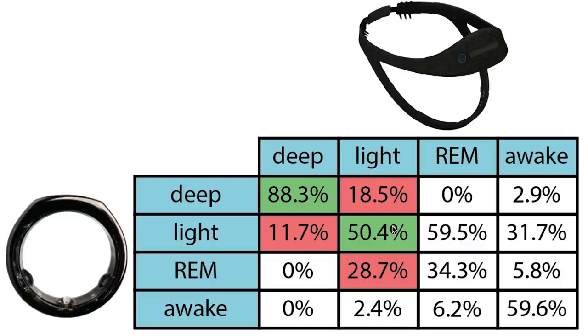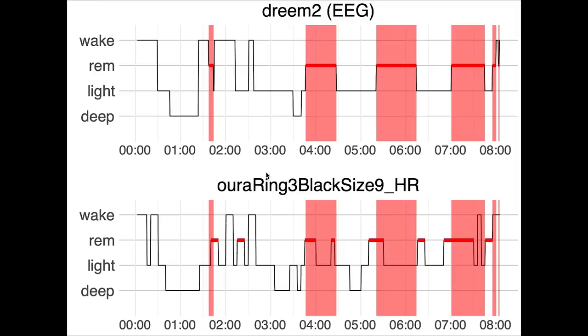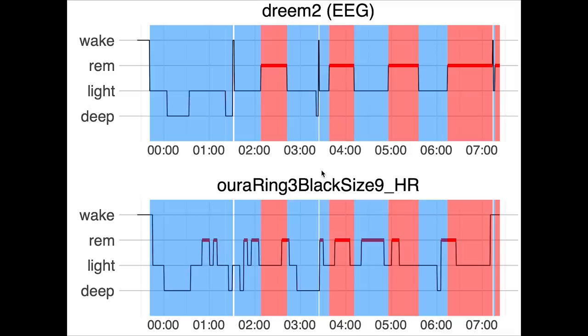The extra deep sleep detections explain the confusion. REM sleep detection is the worst characteristic of the current OuraRing 3 sleep tracking algorithm, with only about a third of REM sleep correctly detected. Most of what was REM sleep was actually detected as light sleep — about 60% of it. For the first night, OuraRing 3's REM sleep appears more or less randomly distributed throughout the night and doesn't match the four REM sleep segments I actually had. Because of bad REM sleep detection, there is basically no way of seeing the sleep cycles based on just the OuraRing data.